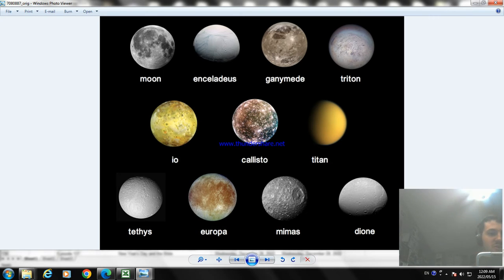Now the next moon is called Triton. Triton is the largest natural satellite of the planet Neptune — the first major moon to be discovered, on October 8, 1846, by astronomer William Lassell. It is the only large moon known to have a retrograde orbit, meaning its direction is opposite to the planet's rotation. I found out it's getting closer to Neptune.